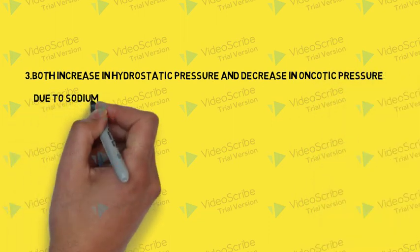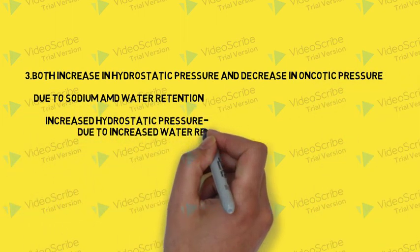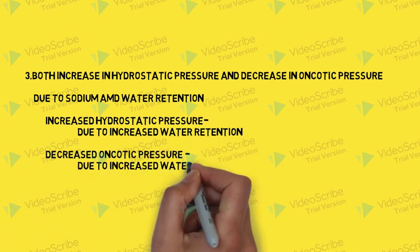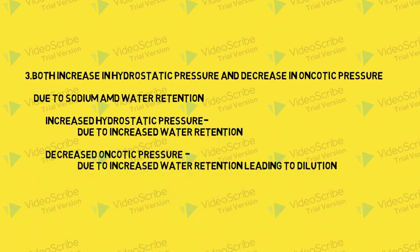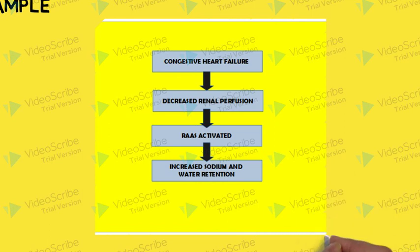The third case is when both hydrostatic pressure increases and oncotic pressure decreases simultaneously. This happens when sodium and water are retained in excess. The increased water retention raises hydrostatic pressure, and also dilutes the plasma proteins, lowering oncotic pressure. For example, in congestive heart failure, decreased renal perfusion activates the renin-angiotensin system, leading to increased sodium and water retention, which may lead to edema.